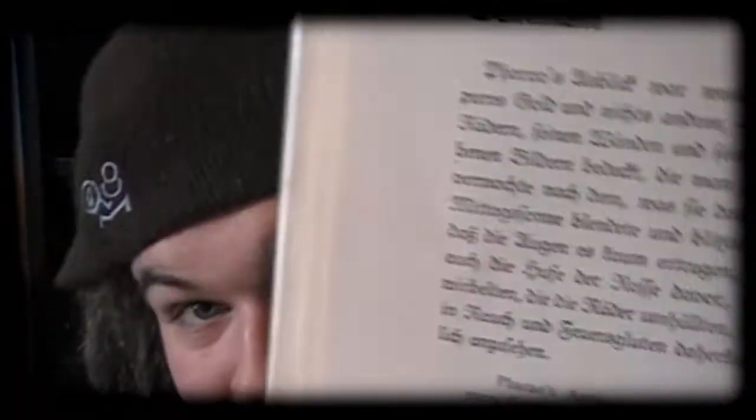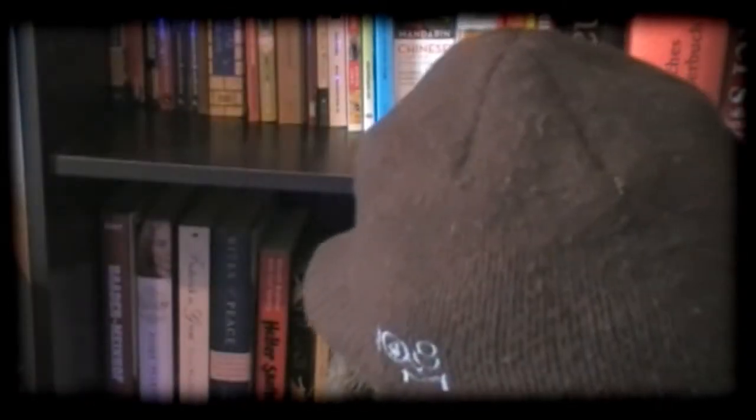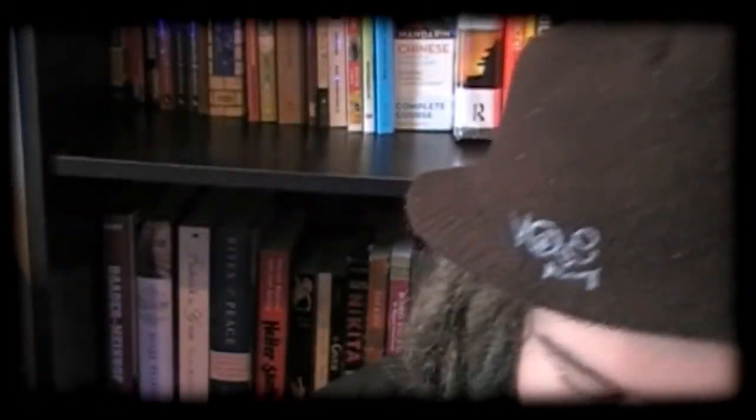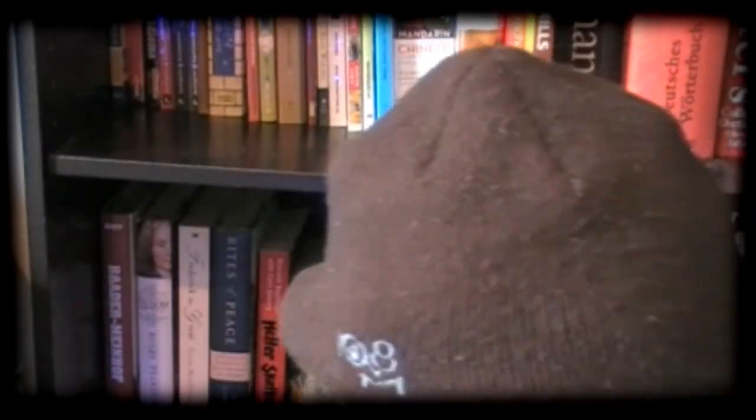Here's one for German. Here's one for Flemish. Icelandic — gotta love Icelandic. I want to learn that one someday. Like I said, I love Germanic languages. Those are my favorites.